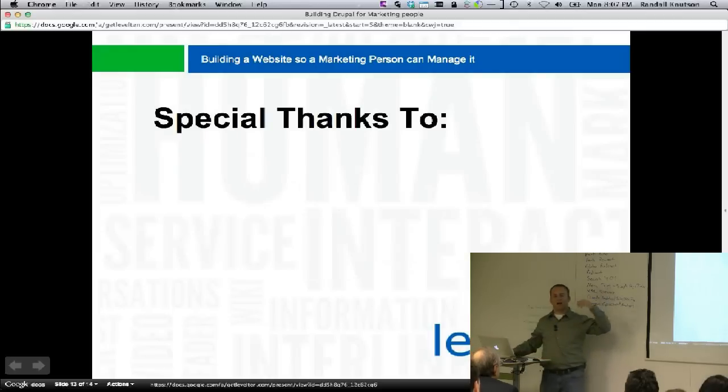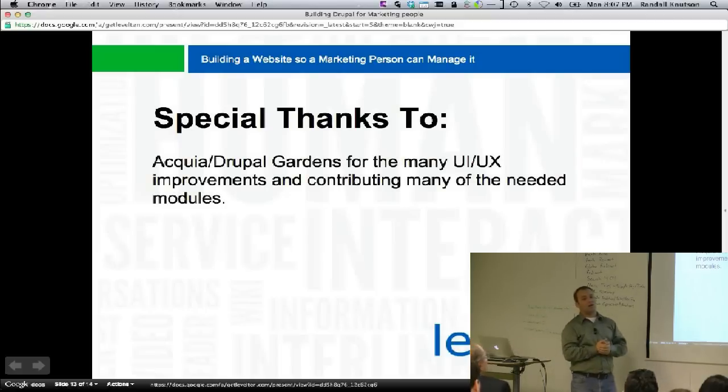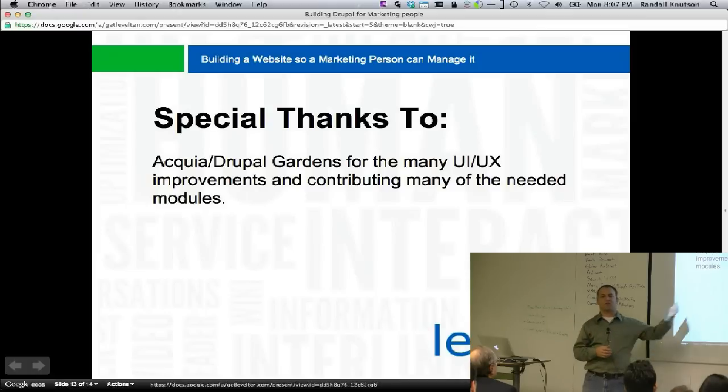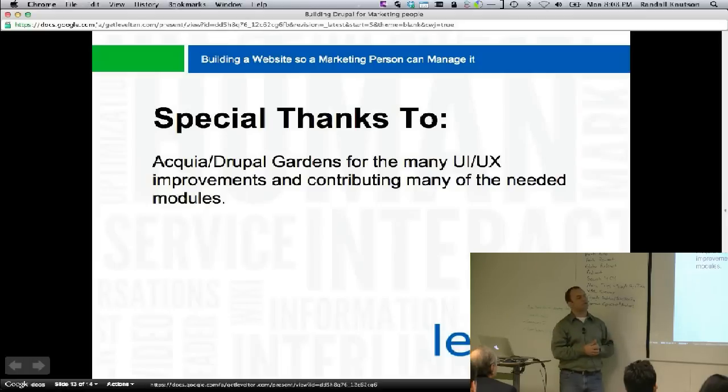I want to give special thanks to Acquia, specifically Drupal Gardens — they really pioneered a lot of the usability improvements we're seeing. The Views 3 rewrite was done specifically for Drupal Gardens and it's a fantastic rewrite — much simpler, easier to understand, everything rearranged beautifully. A lot of the back ports and different things come from them. The webform alt UI comes from them. I'm really hoping we get more and more of that stuff into the community.